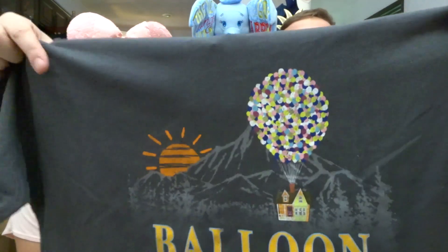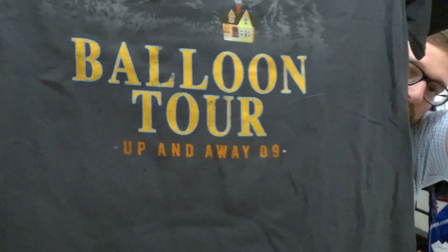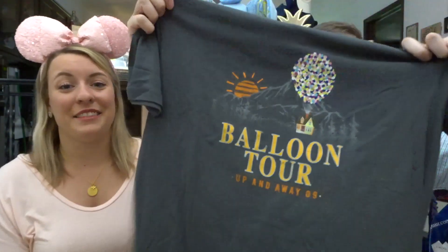The other shirt is from our favorite movie and I like it because it's adorable. It's from UP — it says 'Balloon Tour Up and Away 09.' UP is celebrating its 10-year anniversary; we unboxed a ton of pins from their 10th anniversary and we'll link that above. That's why it says 09, because that's when the movie came out, and this shirt is amazing.